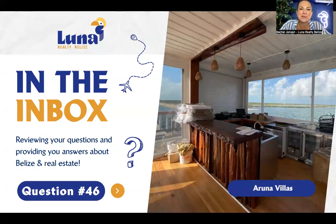Hi everyone, Rachel Jensen here, broker owner of Luna Realty Belize on the beautiful island of Ambergris Caye. We are in the inbox today, which is when we answer questions that have been asked by folks like you about the real estate market here.